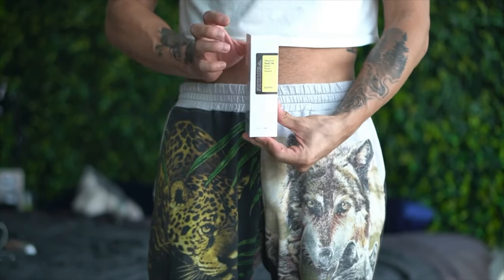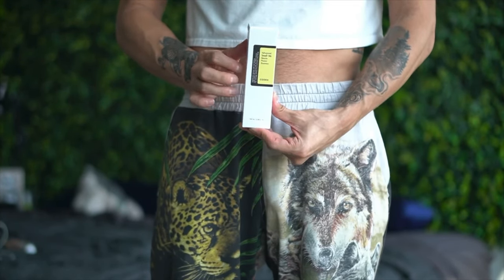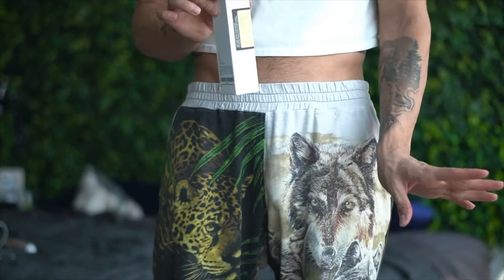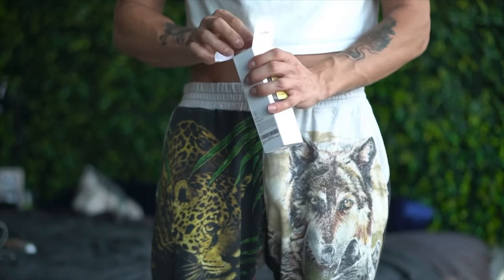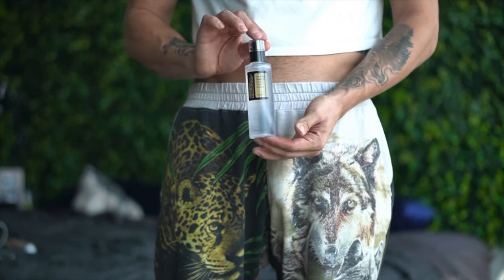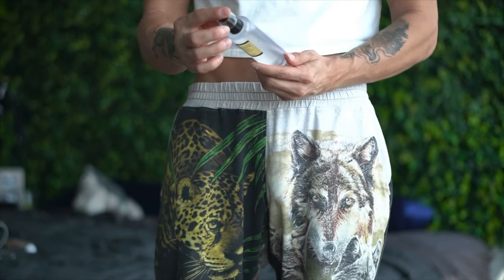The directions on the back are not in a language I understand — they're in Korean, by the way. Just basically watch TikTok videos of how people use this. Here is the snail mucin — the product that's taking the world by storm.